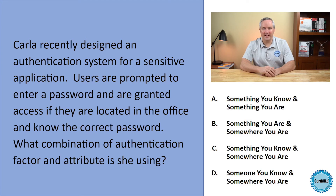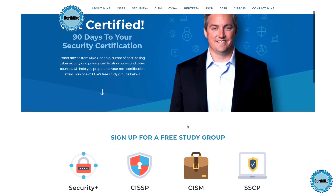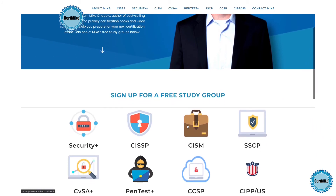Let me give you a moment to think about that, and then I'll explain the correct answer. I release these questions once a week for members of my free CERT Mike study groups. There's a group covering each of the major cybersecurity certifications. If you're working on your next certification, you can learn more at certmike.com.